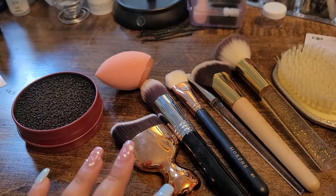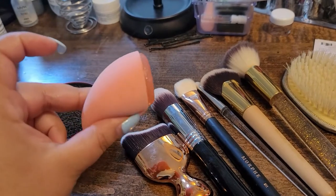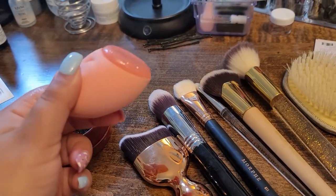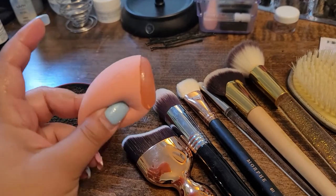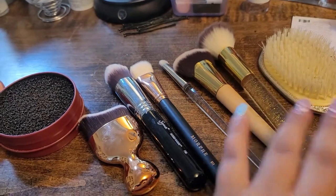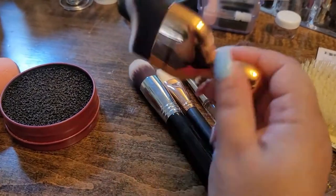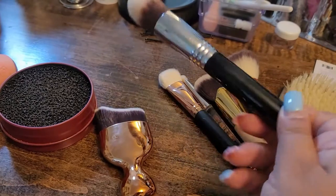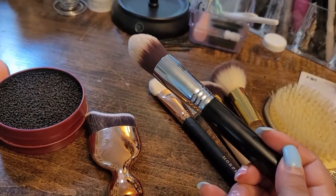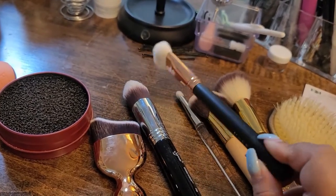Next we have our brushes. I always grab a sponge — this time I'm gonna take the Real Techniques Miracle Cream sponge. Then I have a few brushes; I try not to take very many because I don't want to carry a lot. I have this one for bronzer or sculpting, and this one for either under eyes or foundation.